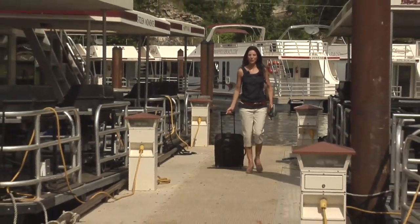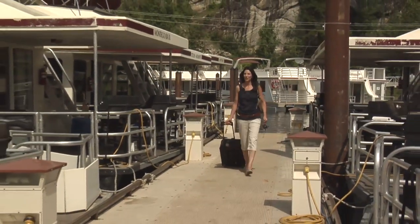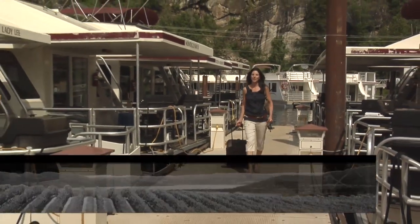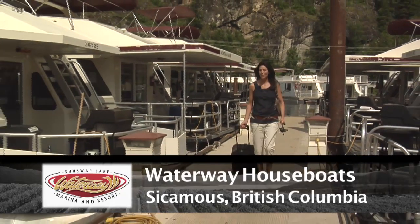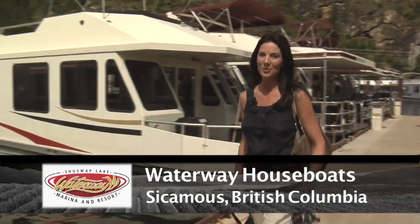Without a doubt, houseboating is one of the most relaxing and enjoyable ways to spend summer time in the Thompson Okanagan. I've heard for years how amazing it is to go houseboating in the Shuswap region, and now I'm excited to experience it first hand with Waterway Houseboats.